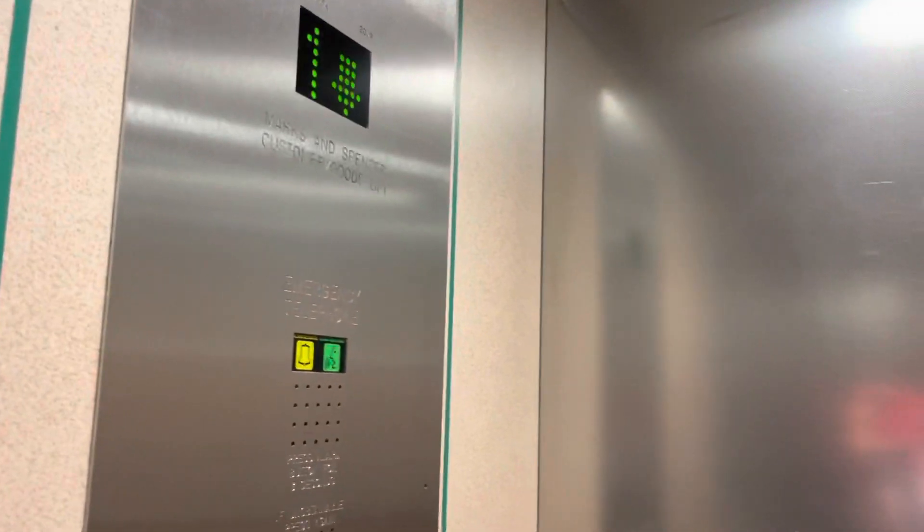So anyway, we're now going back down to zero. Level zero. Doors opening.